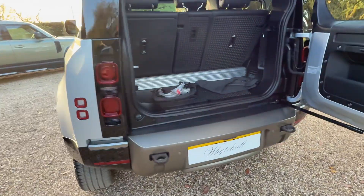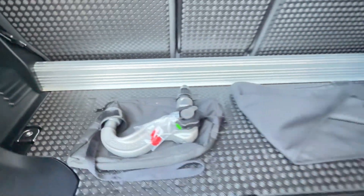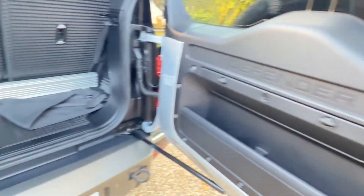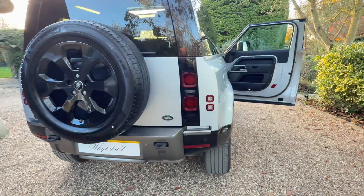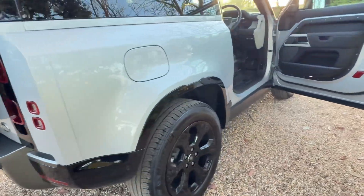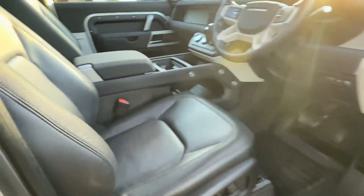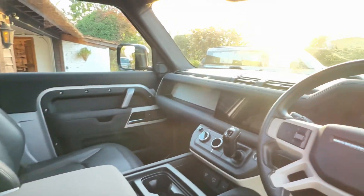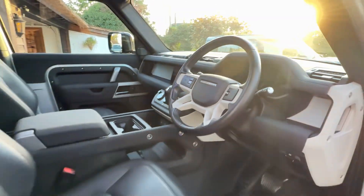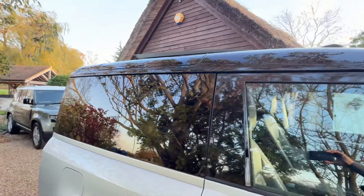It's got a detachable tow bar that's never been used. It's done 15,000 miles with a full main dealer history. There are two sets of keys and it's got privacy glass as well.